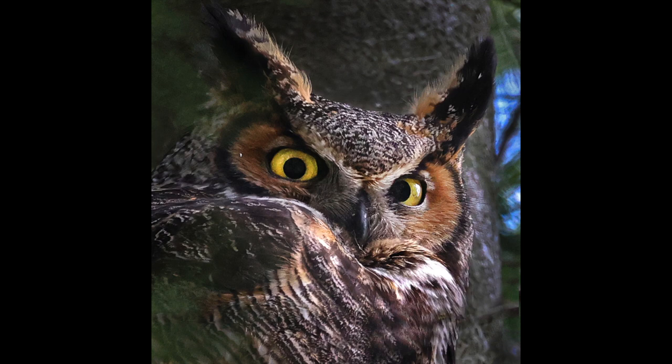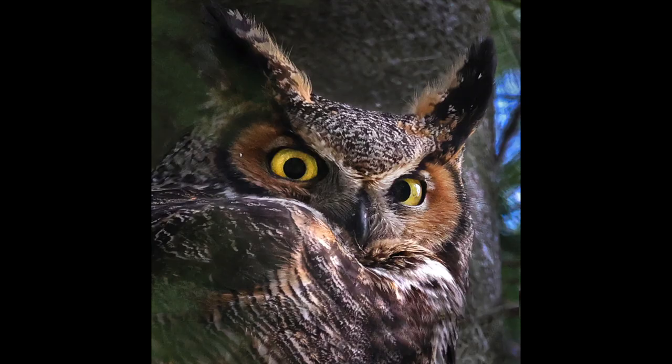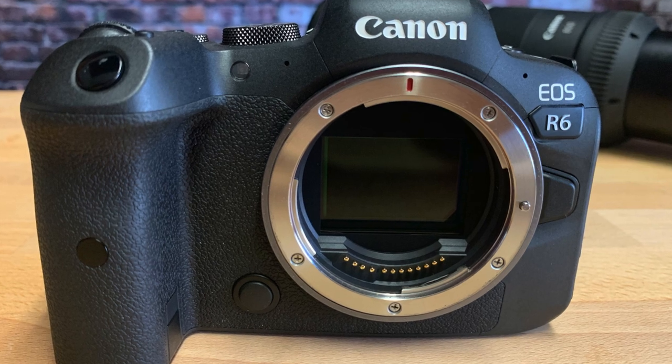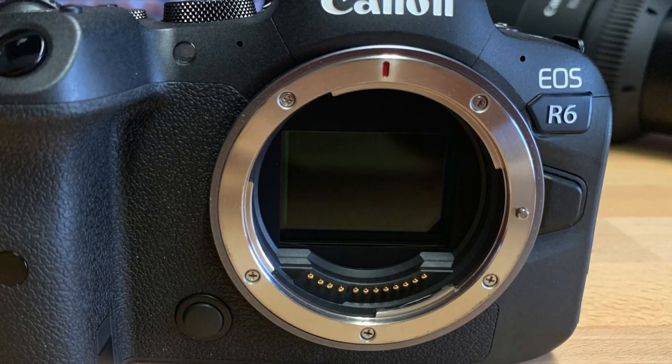Number six: a full-frame 20.1 megapixel image sensor. With that many pixels, you can get incredibly sharp details in all your shots, even when you crop an image. And by the way, that sensor is the same image sensor that you'll find in the Canon EOS 1DX Mark III.